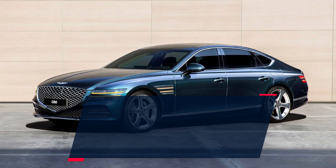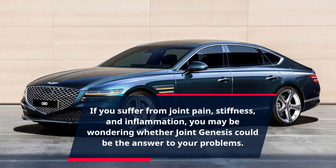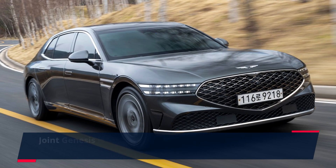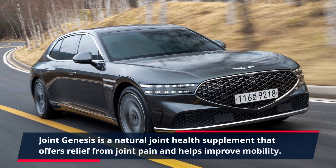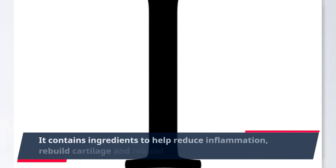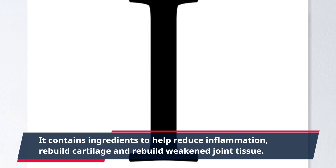If you suffer from joint pain, stiffness, and inflammation, you may be wondering whether Joint Genesis could be the answer to your problems. Joint Genesis is a natural joint health supplement that offers relief from joint pain and helps improve mobility. It contains ingredients to help reduce inflammation, rebuild cartilage, and rebuild weakened joint tissue.